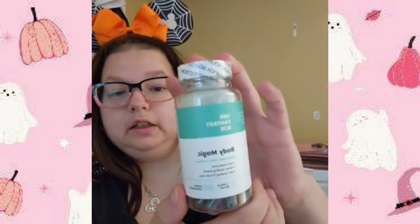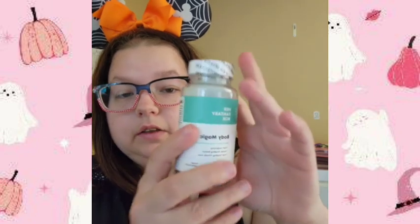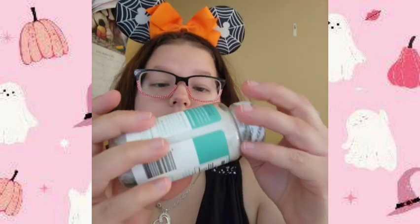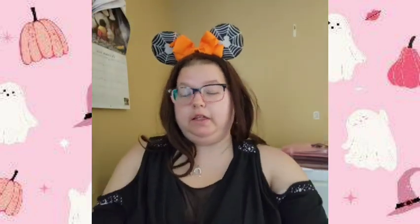I heard great things about this and I hope it helps because I have very sensitive skin. It's basically a dupe of the thing that's all over TikTok, but this is the Amazon version. It's supposed to help you have less odor, especially if you're very allergic to certain deodorants. I know TMI, but I am very sensitive so I'm hoping it works for me.